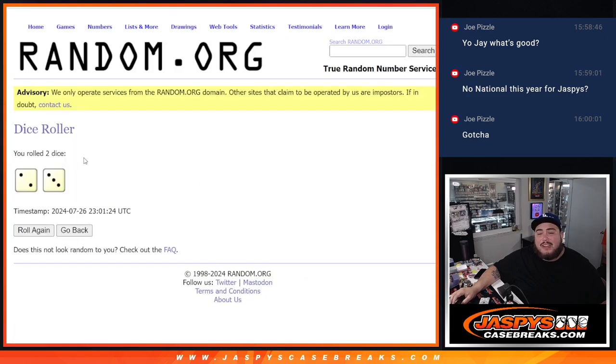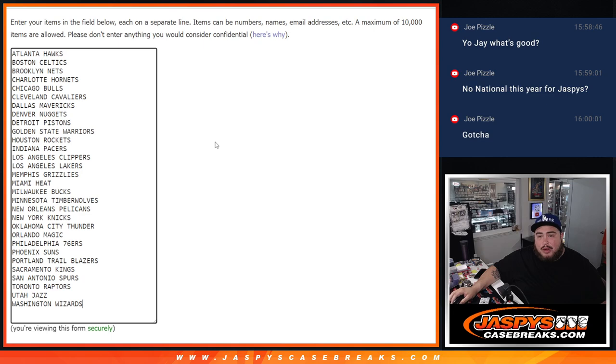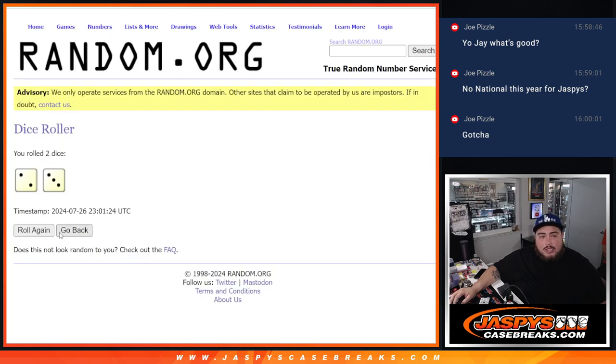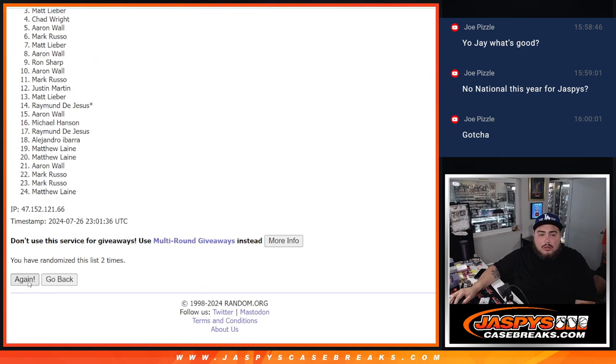This dice roll I'm going to roll here — that's going to be two and a three, five times — is going to be for the free spots giveaway and for the group break we're about to do. So it's going to be five times. Let's randomize this list five times: one, two, three, four, and five.